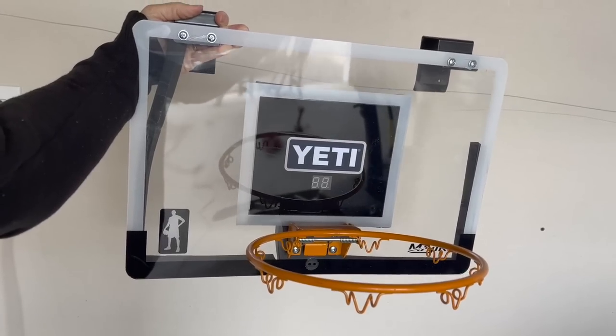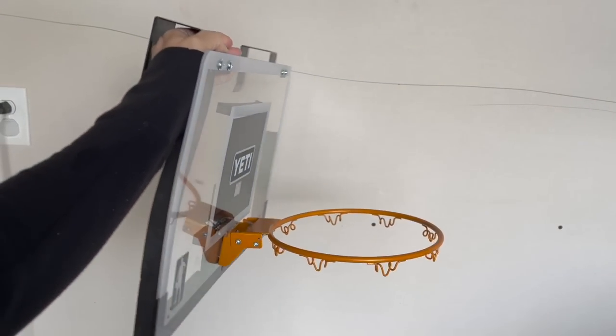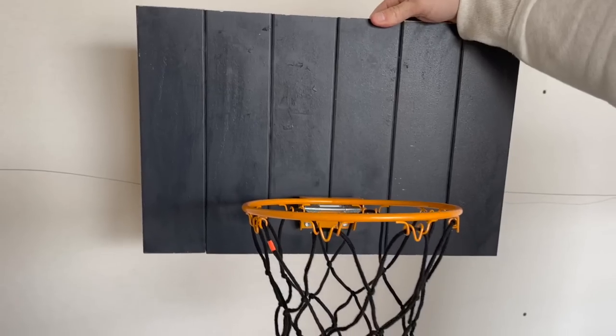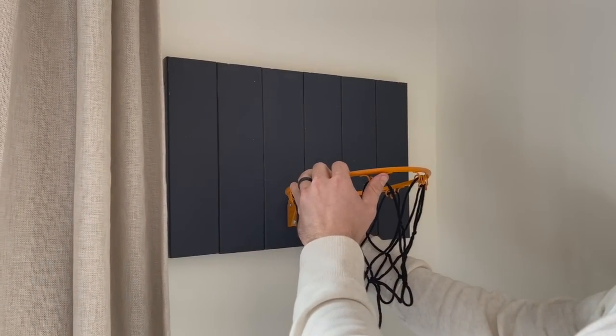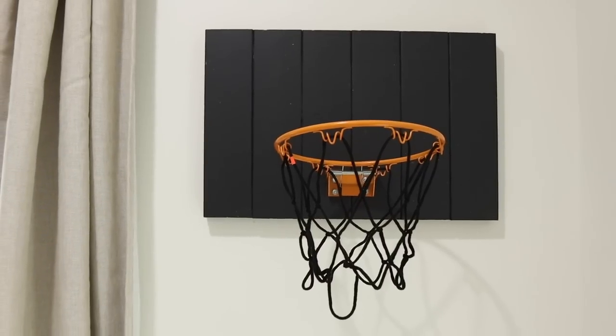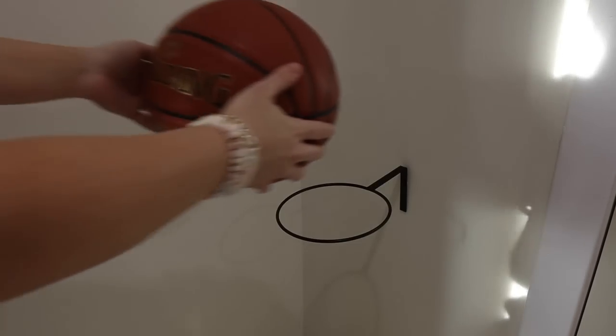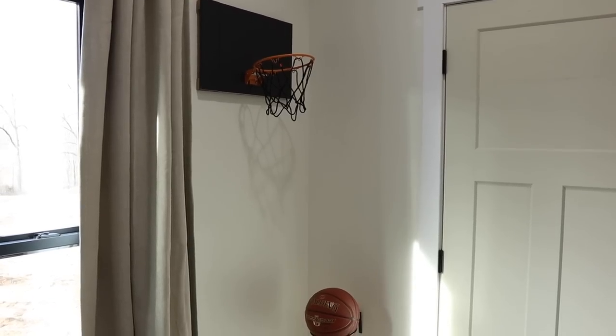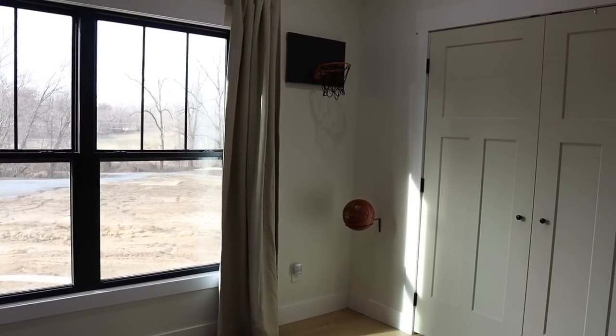Another thing he loves is basketball — he had this little over the door basketball hoop that was on its last leg. So I had Taylor make a basketball goal: we removed the hoop off the old goal and put it on a backboard Taylor made from extra board and batten pieces from our living room fireplace, which were already that dark charcoal color. He placed them vertical and screwed the basketball rim on, and it looks more aesthetically pleasing and goes with the theme of his room. I also display his basketball underneath the goal using a planter ring from Walmart meant for hanging pots — he is obsessed with that corner.